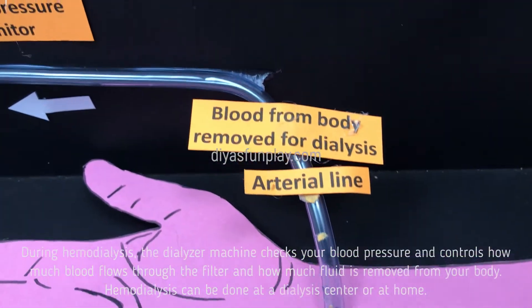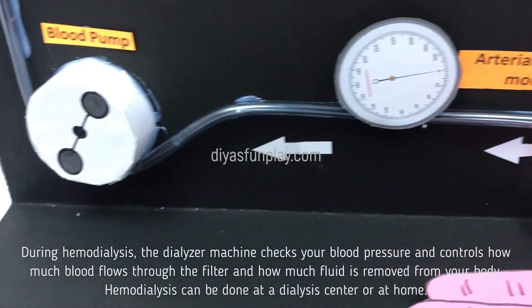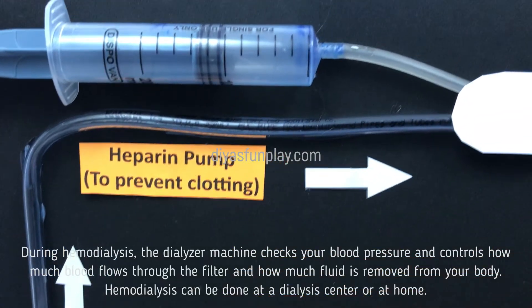During Haemodialysis, the dialyzer machine checks your blood pressure and controls how much blood flows through the filter and how much fluid is removed from your body.